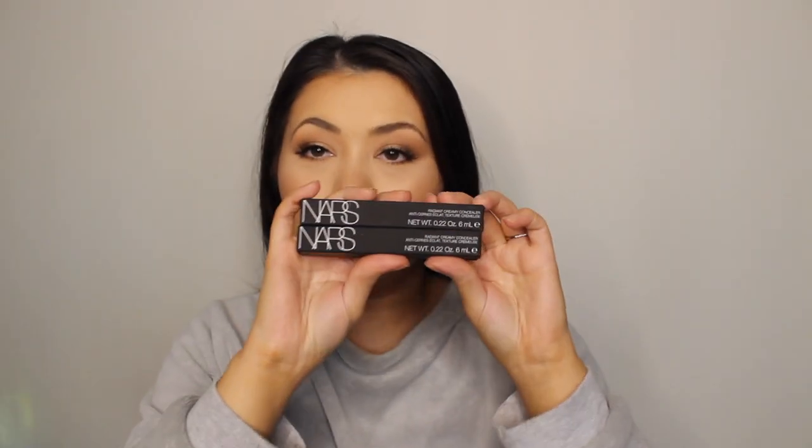I also replenished my NARS Radiant Creamy Concealers — I always use the shades custard and vanilla. I used to use Chantilly as well, but it made my under eyes look so stark. I'm just sticking to vanilla and custard because these are just the perfect match for me. I use custard solely when I'm tanned, and vanilla either mixed with custard when I'm between tanning cycles, or on its own when I have no tan.